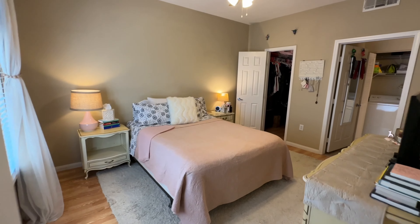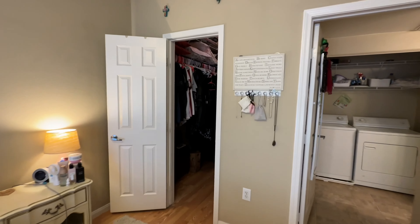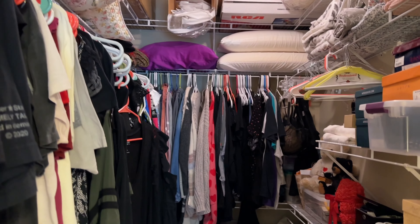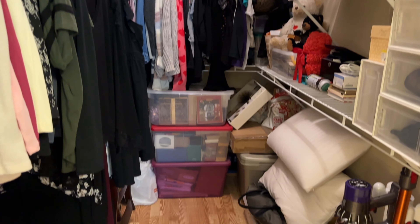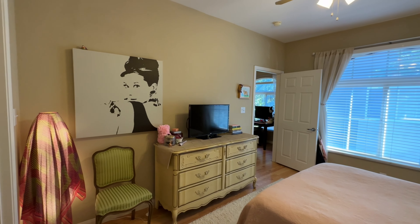I love the height of the ceilings — it definitely gives you that feeling of space. There's a good-sized closet and good light in the bedroom.